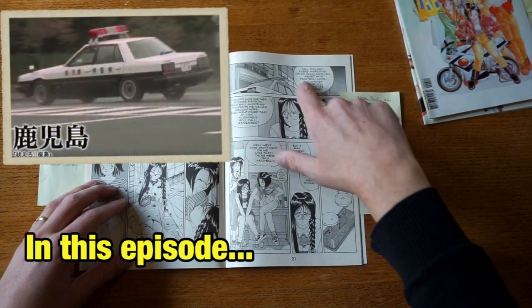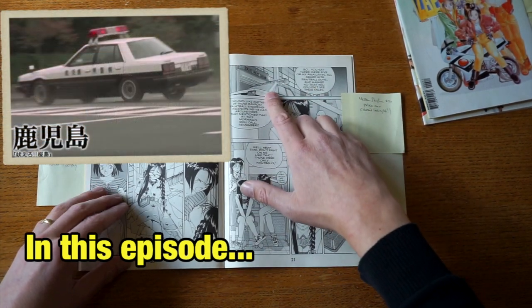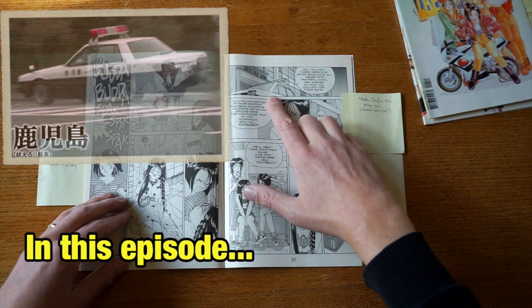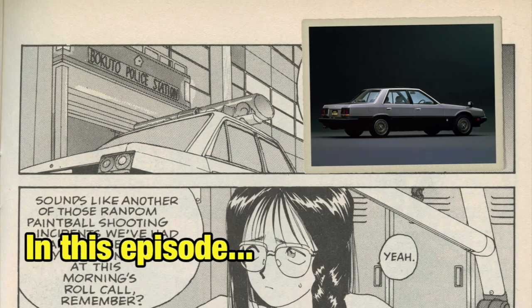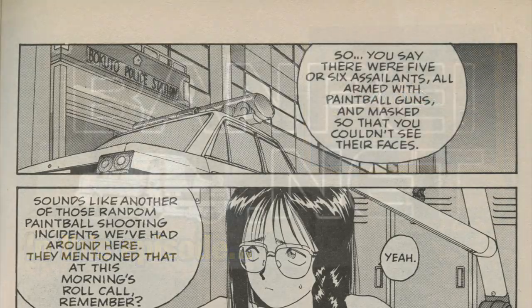We can see a police car here in front of the police station. This is a Nissan Skyline R30. Looks a bit odd for a Nissan Skyline to be a police car, but you know...